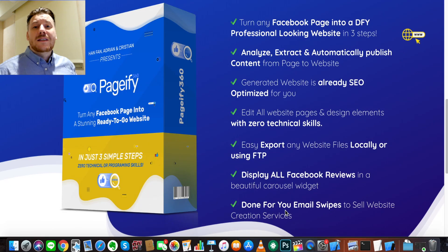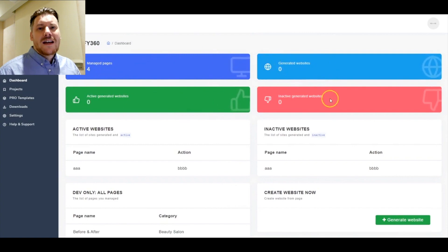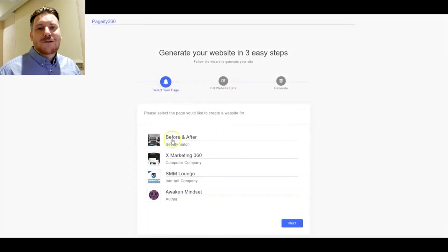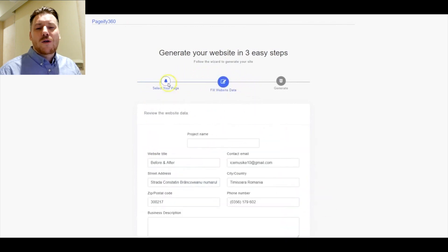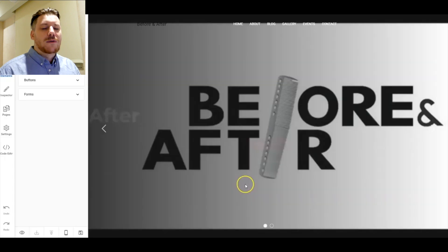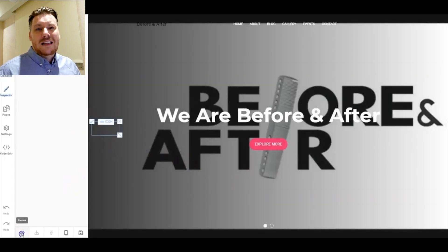Hi there, it's Chris here with selfmadenewbie.com. Welcome to this Pageify 360 review. For those of you wanting to set up a website but don't want to go through all the rigmarole of choosing a host, setting up WordPress, buying a theme for fifty or sixty dollars, setting it all up, and putting in all your content manually — Pageify 360 might be really up your alley. Pageify 360 essentially converts Facebook pages, profile pages, and business pages into websites. It pulls and curates all the content — reviews, information, images, everything — and puts it into a ready-made, SEO-optimized website that you can create with basically the click of a button.